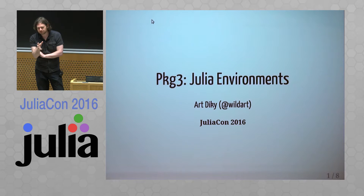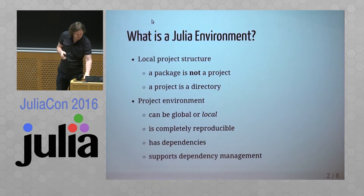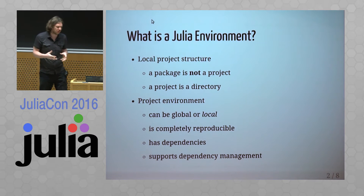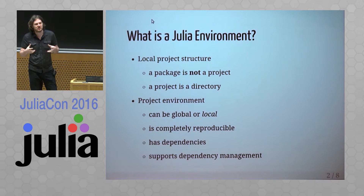It's an attempt to improve the way people program in Julia. As programmers, we usually start writing scripts, then develop some modules, and after that we add dependencies to the program. All of these have to be managed in some way, and right now there is no project infrastructure developed for Julia.